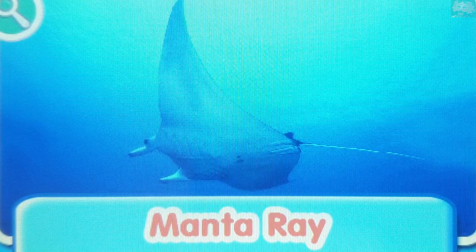Manta ray. The manta ray has very flat, large fins that move through the water, similar to a bird flapping its wings.